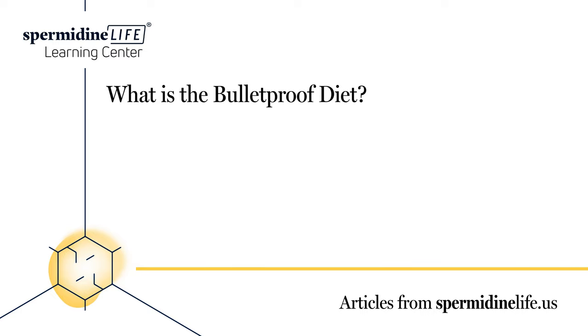Eliminate legumes. Peanuts, beans, and lentils can cause inflammation. For people who need to eat beans, they can be soaked or fermented — make sure to cook them yourself. Remove some kinds of dairy as well. A lot of dairy products contain casein and lactose, two compounds that cause digestive issues and inflammation in many people. A lot of people will remove milk, cheese, and other dairy products entirely.